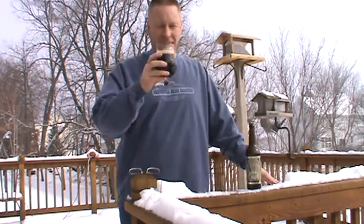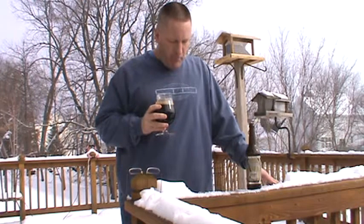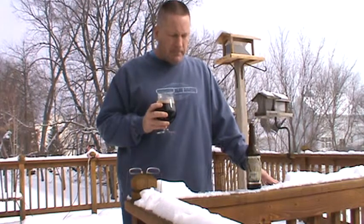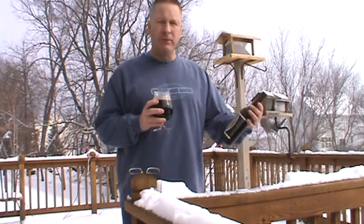Let's see how she tastes. Cheers. Well, that's nice. There's some alcohol — 10.5% ABV.